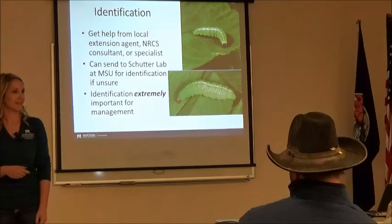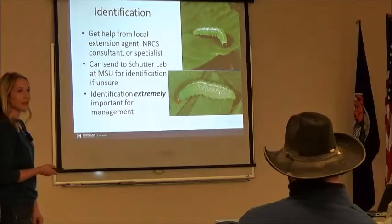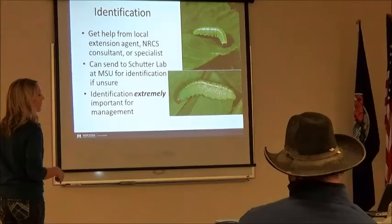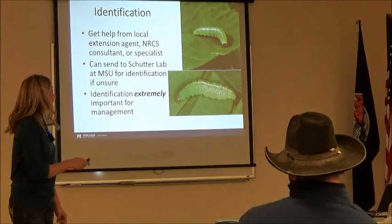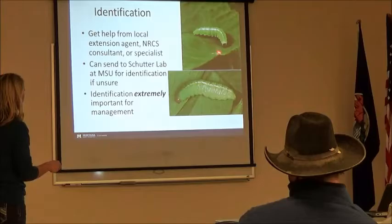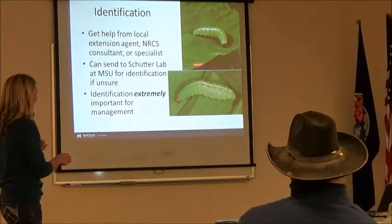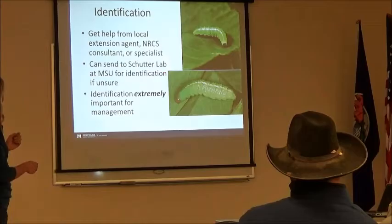Pop quiz: which one is a weevil larvae? The top one — do we have agreement? You're right, the top one. Why not the bottom? Black head. Absolutely. For the alfalfa weevil, both have plushy green bodies and a white stripe, but the weevil has the black snout. This one has a brown snout — that is not an alfalfa weevil. That is the alfalfa weevil: it has to have that black snout.